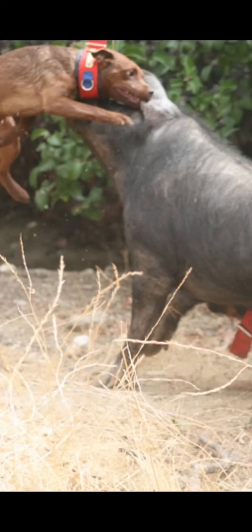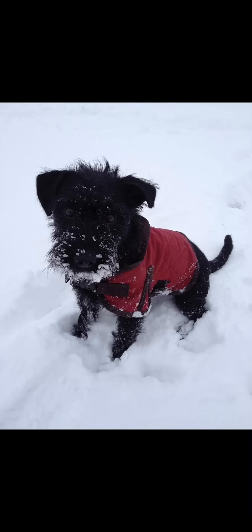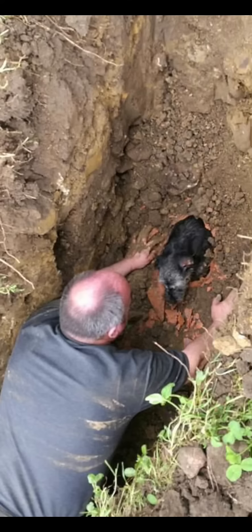The fell terrier was originally developed by Ullswater hunt master Joe Bowman, an early border terrier breeder, who used the best red fell terriers available to him so that he could continue his efforts to refine the fell terrier even further. The goal was to hunt the large fell fox that was believed to cause serious losses for sheep stockmen. The dog needed long legs to follow hunters through heavy snow and a narrow chest to follow the fox into a stony underground den.